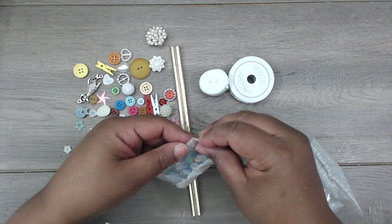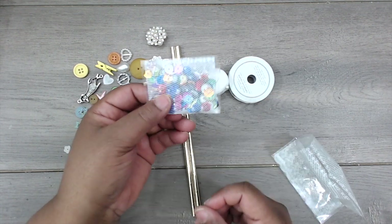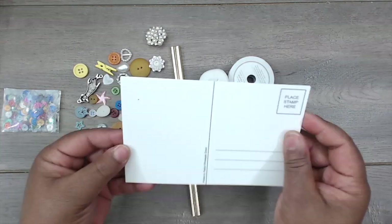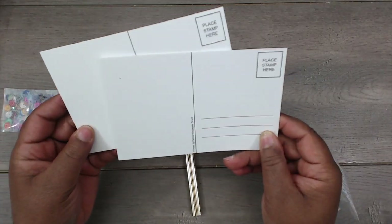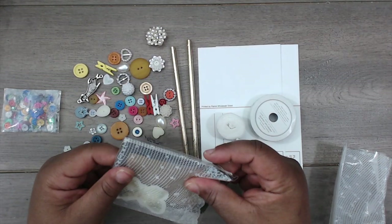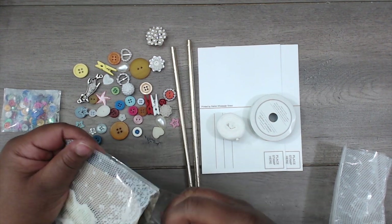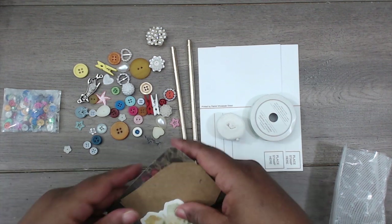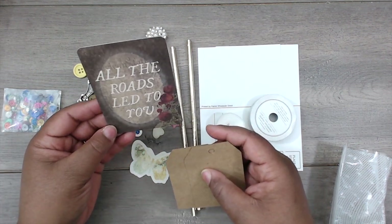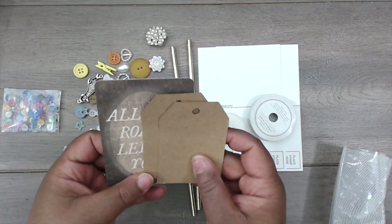And this is a sequin mix that she's included — lots of fun colors in there. She's also printed off some postcards — great job, I love these, thank you so much. And in this package she has some die cuts and tags — a die cut butterfly and some tags. 'All roads lead to you' — love that.